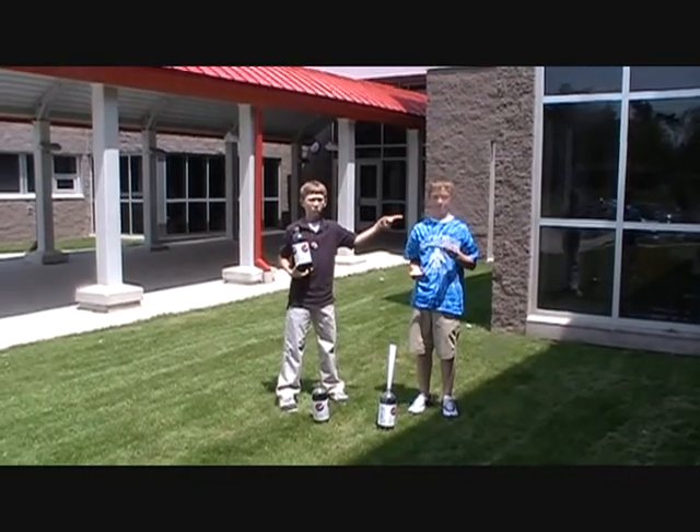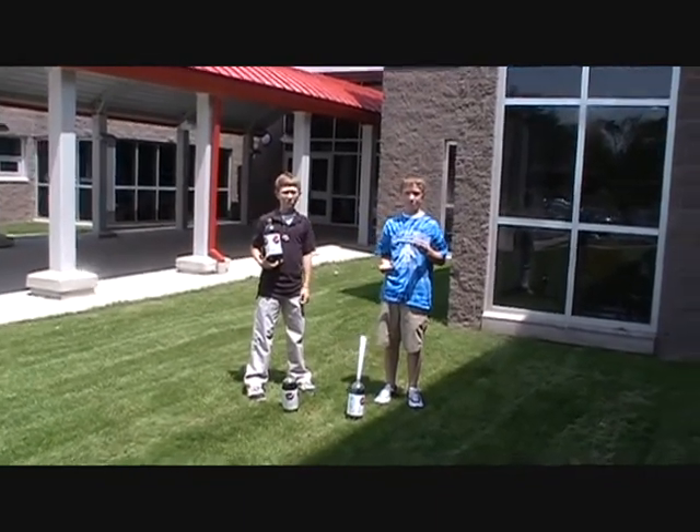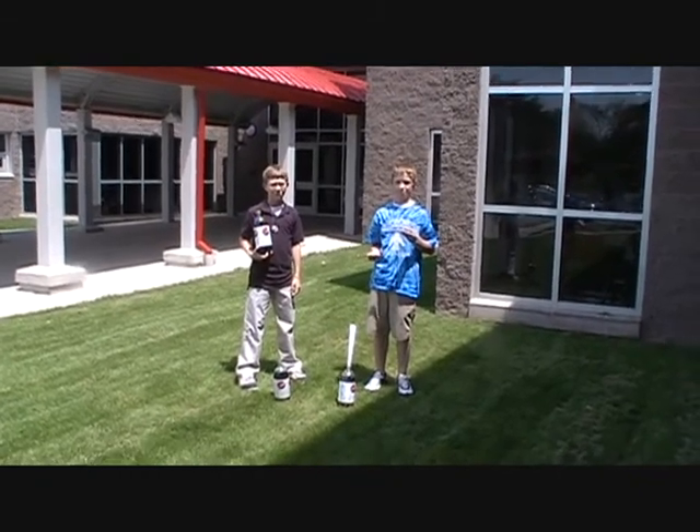Liam will make the first attempt. He will open the soda, make a funnel out of the paper plate to pour the Mentos in, and we will sit back and see what happens.